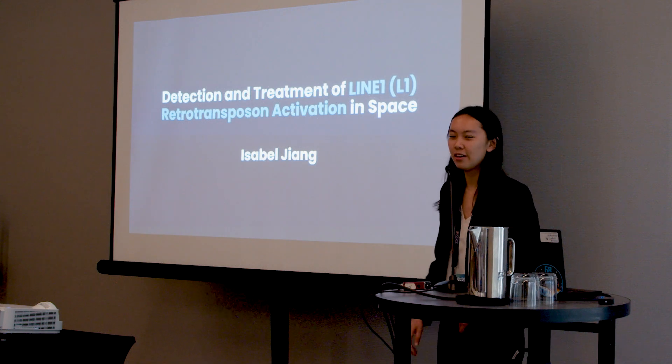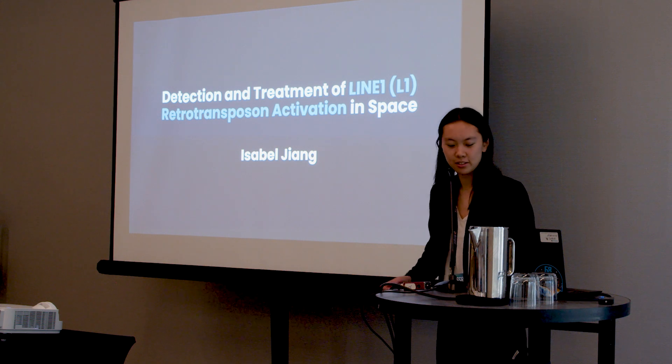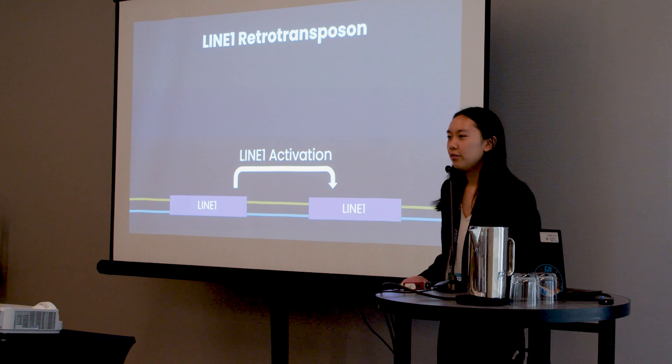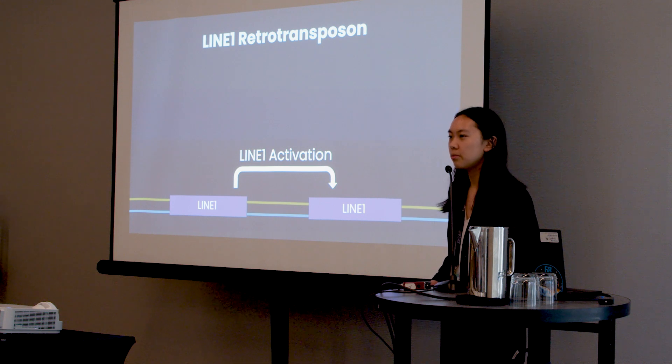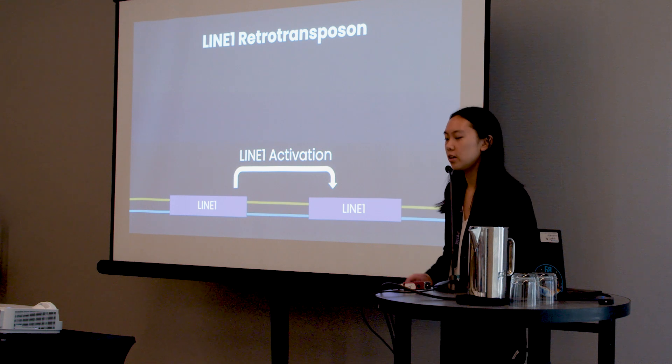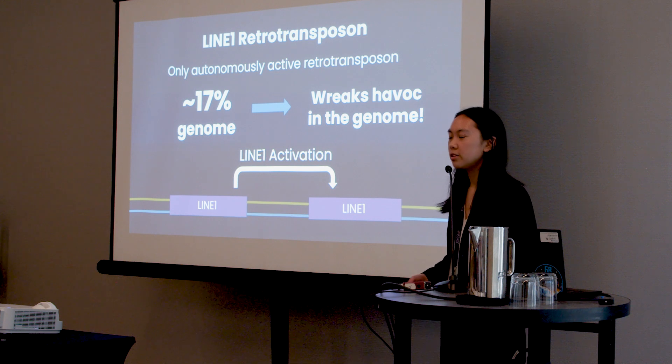Hi everyone, I'm Isabelle and today I'm going to be presenting my project on the detection and treatment of LINE-1 retrotransposon activation in space. LINE-1 is a type of retrotransposon, a mobile DNA element that can move throughout the genome via a copy-and-paste mechanism. Retrotransposons have been introduced into the human genome over millions of years, but LINE-1 is the only autonomously active retrotransposon in the human genome, encompassing approximately 17% of it.